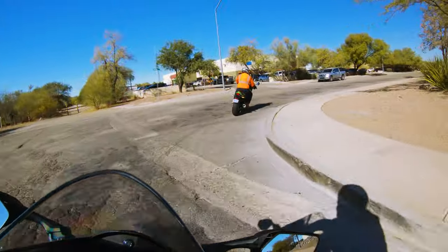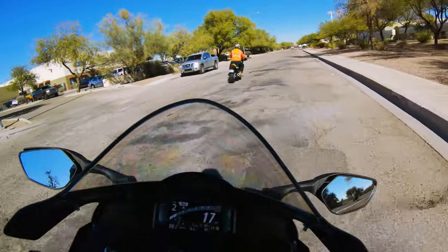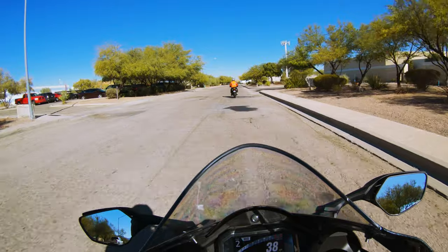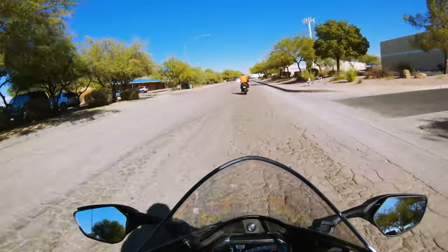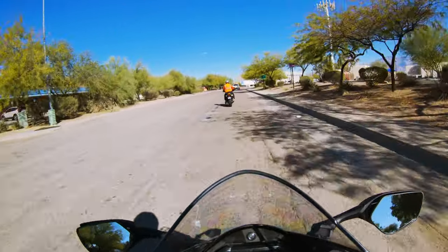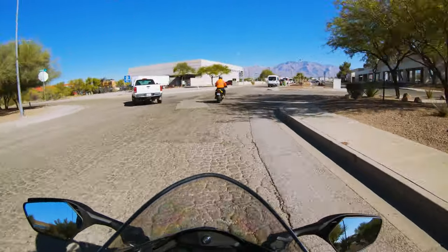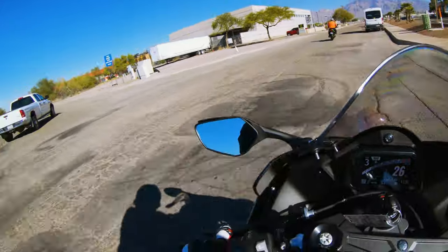The clutch, when you do use it, feels phenomenal. It's cable-driven and feels great. This road is really bumpy through here, and this is standard suspension — not electronic. Right out of the box, it's very comfortable.